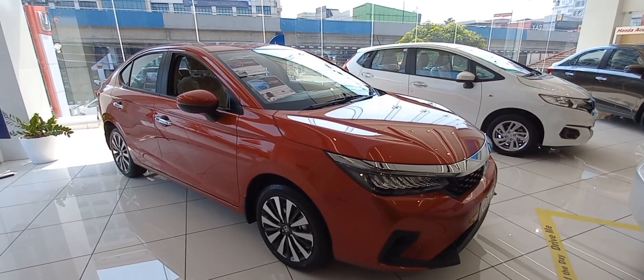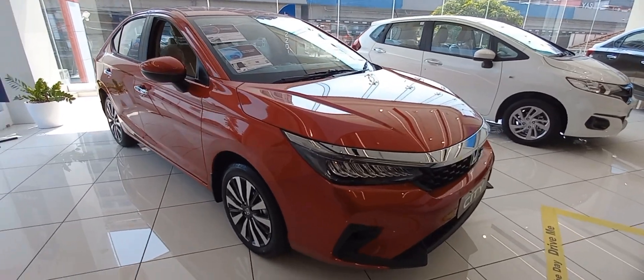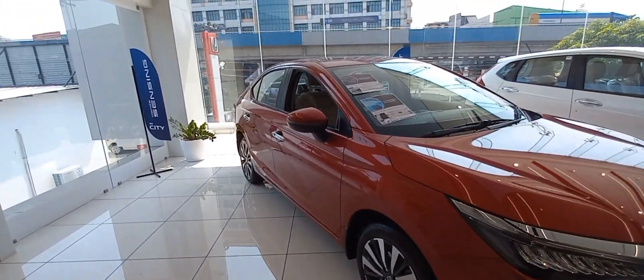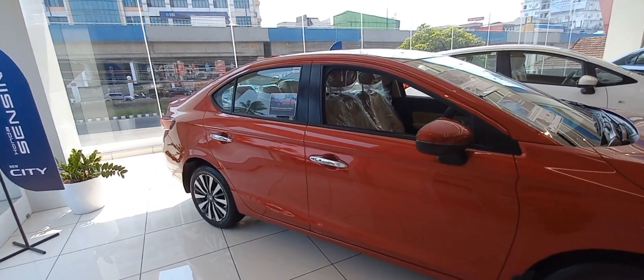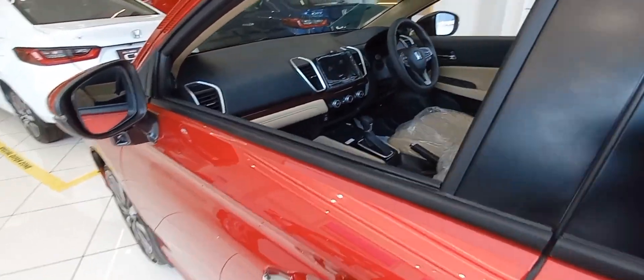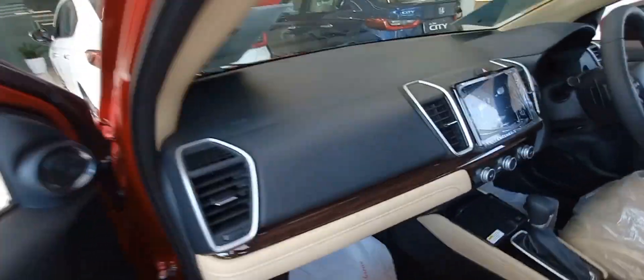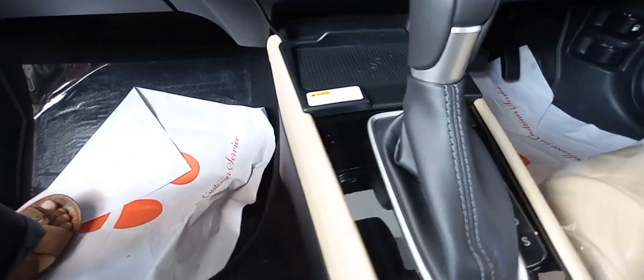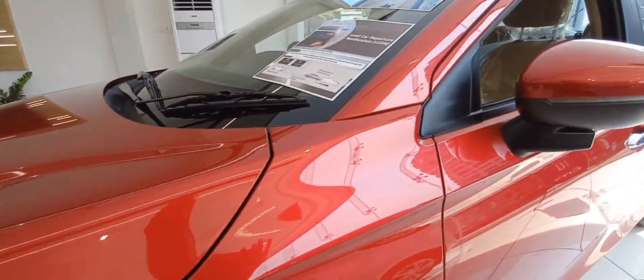The Honda City's petrol engine is 1500 CC. As the caption says, it's the power of dreams — yes, it's a dream come true car. It's available with manual and automatic transmission depending upon the variant and fuel type. The City has a mileage of 17.8 to 18.4 kilometers per liter. It is a five-seater, four-cylinder car with a length of 4583.